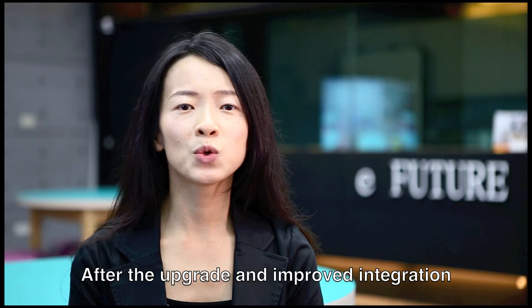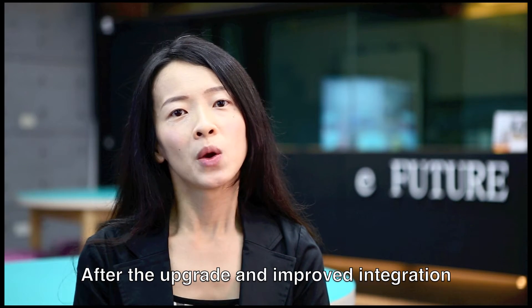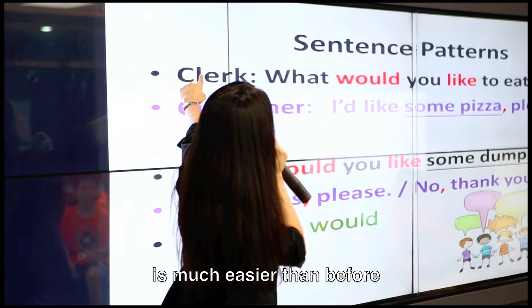But now, after the upgrade and improved integration, using the eFuture Classroom is much easier than before.